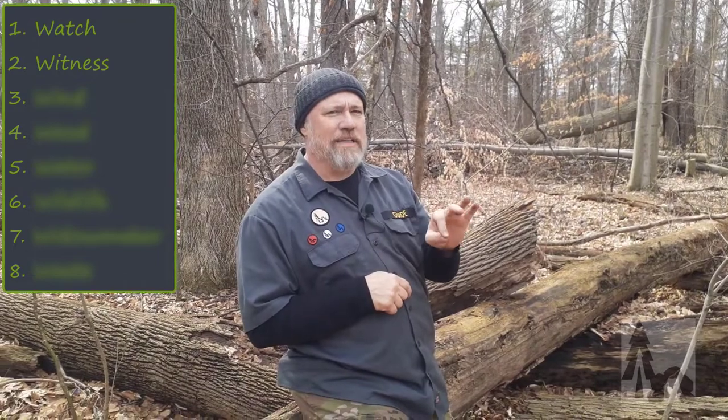There are eight W's. Some of you have heard about the four W's before — I've added a few. It's a simple way to remember what to do when you go out camping. The first couple W's, watch and witness, happen before you leave.